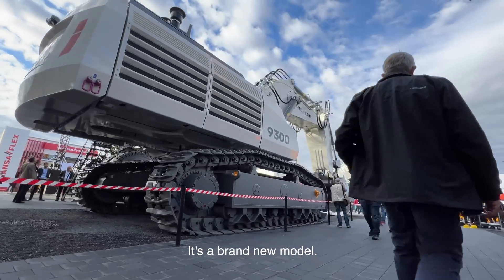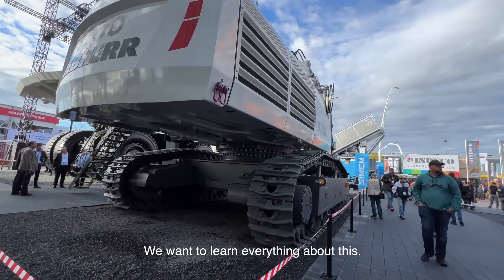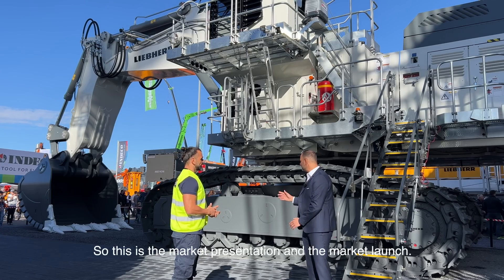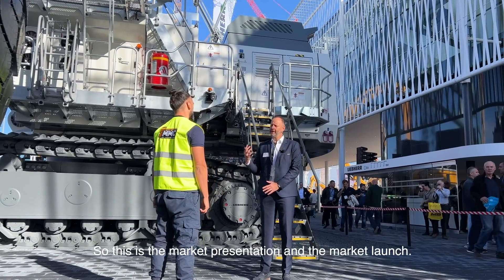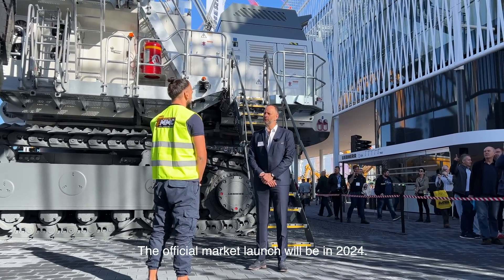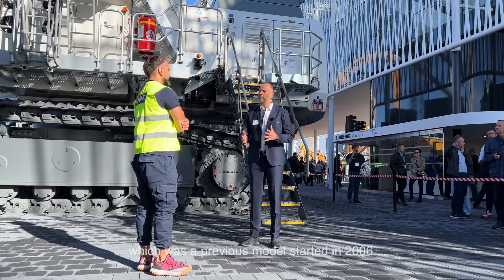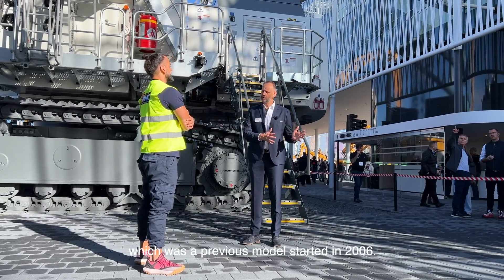It's a brand new model and we want to learn everything about it. Is it available in the market? So this is the market presentation, and the official market launch will be in 2024. This machine will replace the 90-250, which is a previous model that started in 2006.